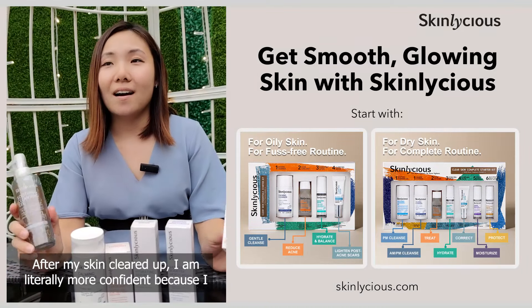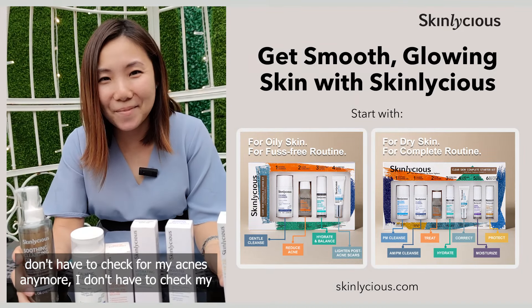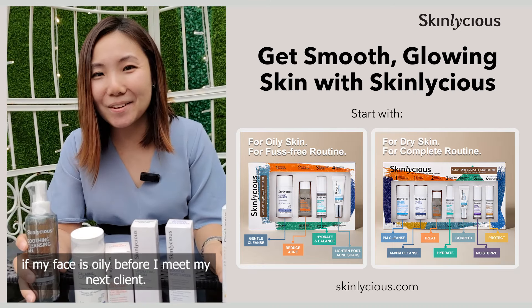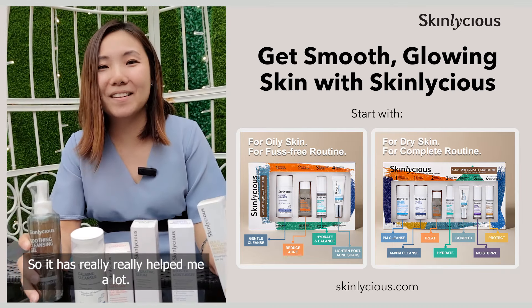After my skin cleared up, I am literally more confident because I don't have to check for my acne anymore. I don't have to check if my face is oily before I meet my next client. So it has really, really helped me a lot.